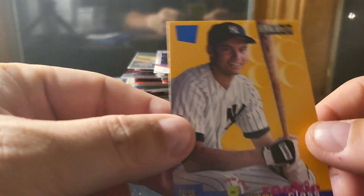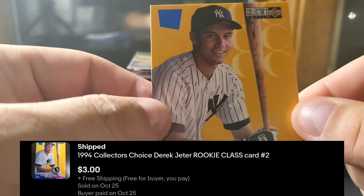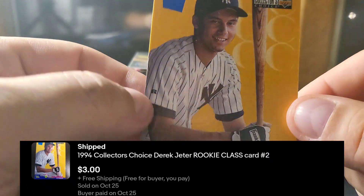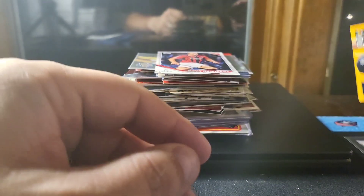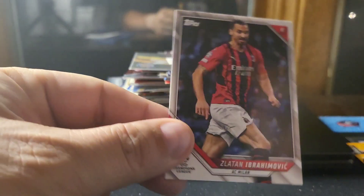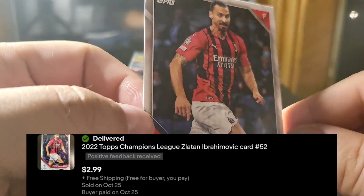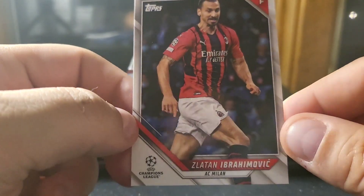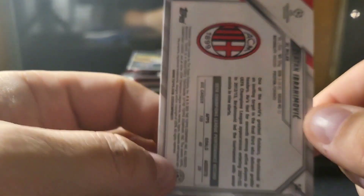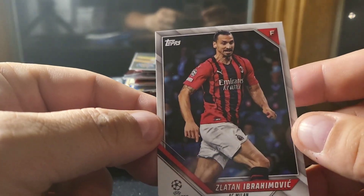Next we've got the Collector's Choice Rookie Class Jeter — I have a couple of these. Since I sold one out of the big Jeter lot I bought, the Jeter stuff has paid off big time. This is a 2022 Zlatan Ibrahimovic base card — legendary player, soccer star.